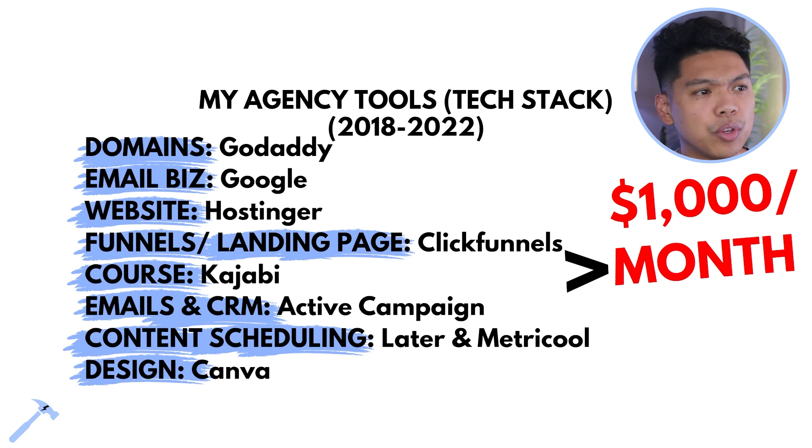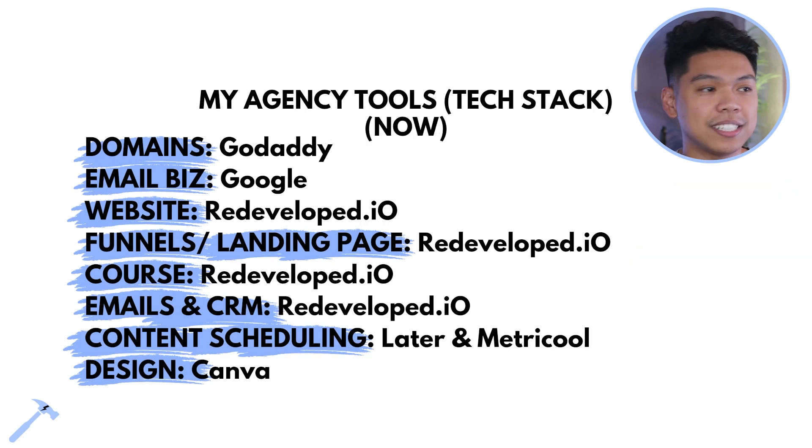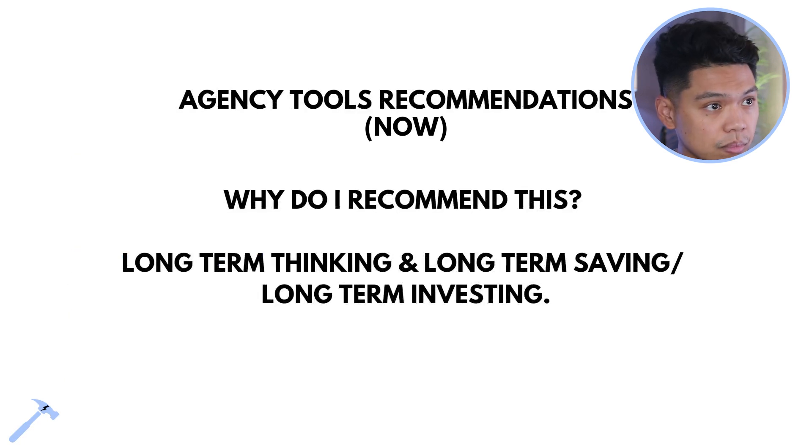If you're making five figures profit a month, a thousand dollars on software is nothing. But for anyone starting out, this is a lot. So I redesigned it for a leaner tech stack. I have a white label of GHL — my website is redevelop.io — where you can host landing pages, courses, emails, CRM, and content scheduling all in one place.